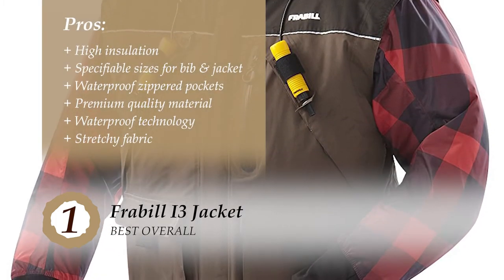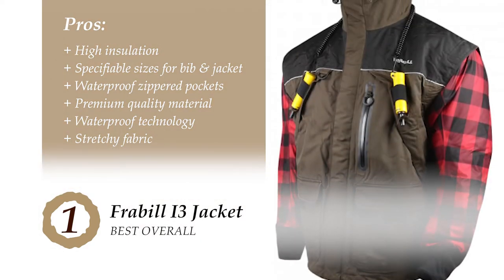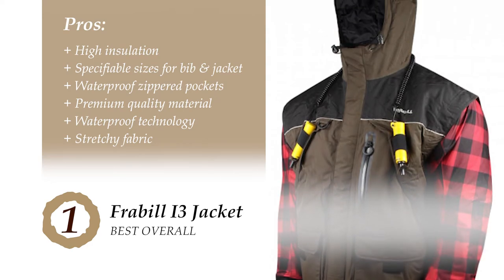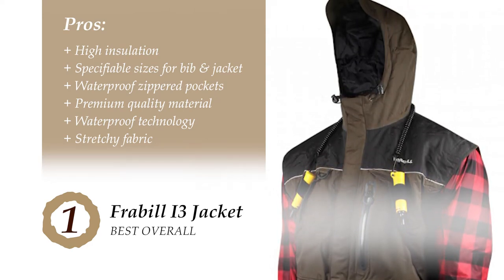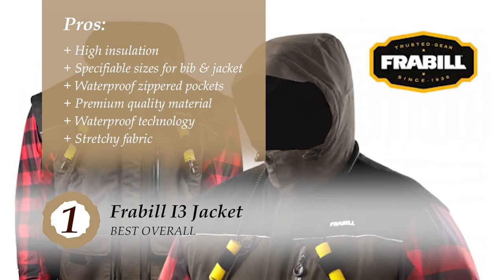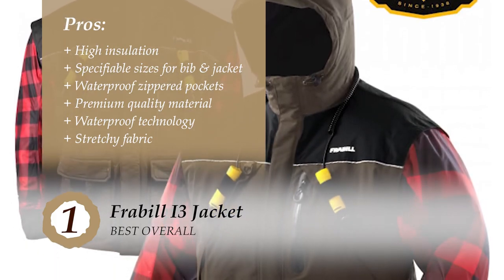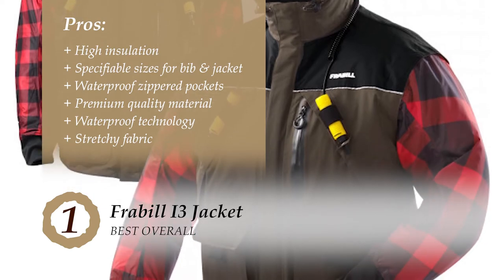Its pros are: it provides insulation against strong cold winds and frosty weather. You can order the jacket and bib separately to get the right size. It has waterproof pockets with zippers to help keep your essentials safe. Premium quality material is used that provides durability and ensures longevity. The waterproof technology helps you stay dry in rain and wet conditions, and the stretchy fabric offers a full range of motion.